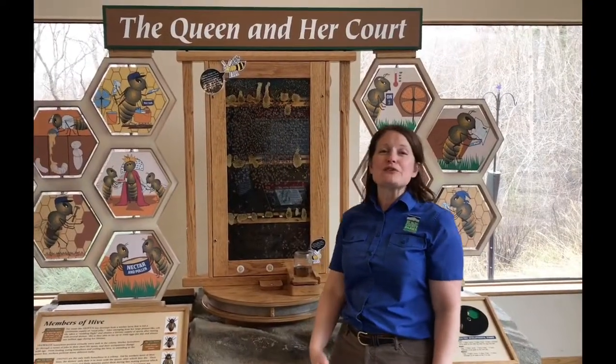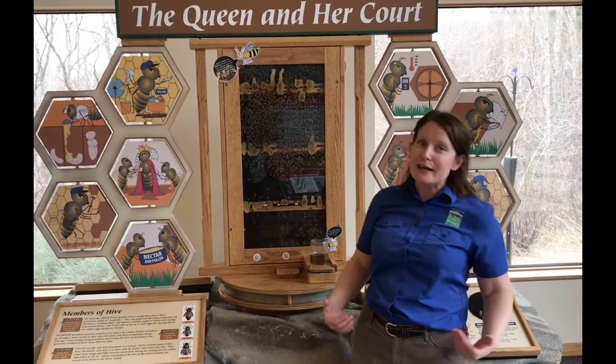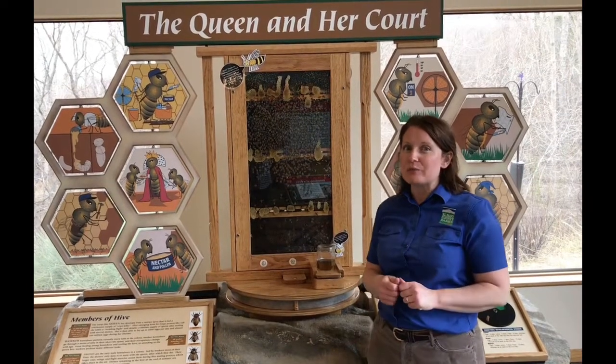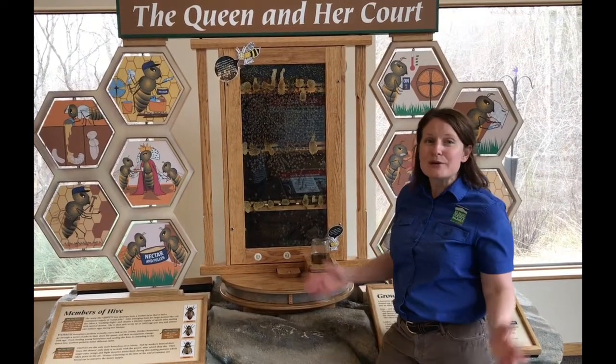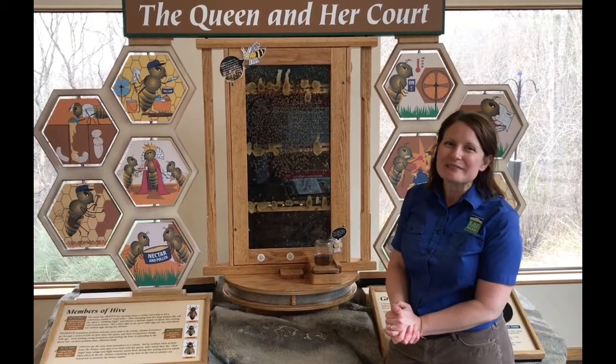Thank you for watching, and thank you for doing the waggle dance with me — or just sitting in your chair at home and laughing as I did the waggle dance. That's okay, too. As soon as we open here at Bear Creek Nature Center again, I really hope that you'll come in and see our honeybees in action. Maybe you will find one doing the waggle dance. Who knows? Until then, be well and take care. Thanks for watching.